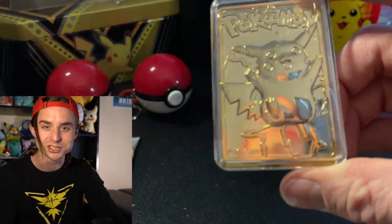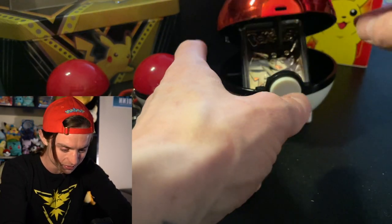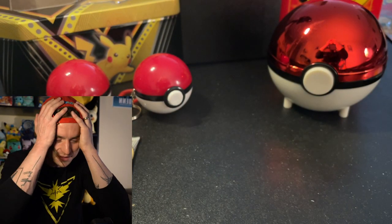It's killed the chill vibes because I'm like hyperventilating now. Anyway, let's close this back up. Satisfying click. So cool. Look at these Pokéballs.